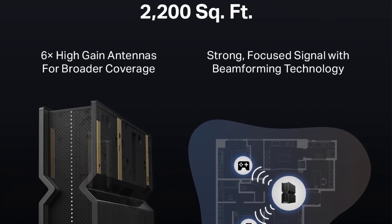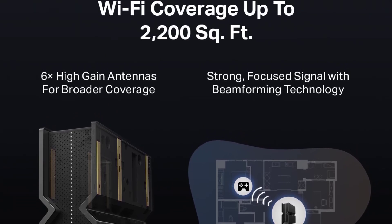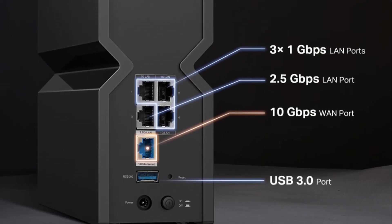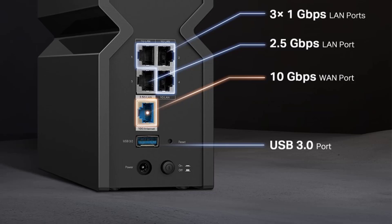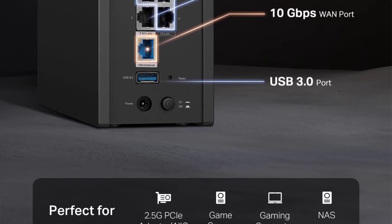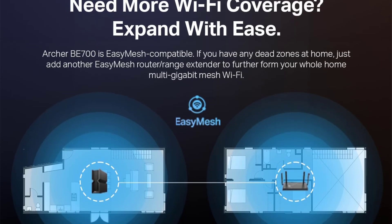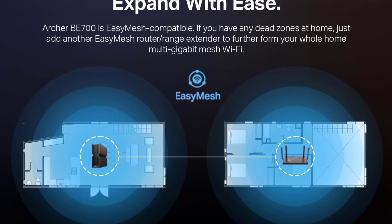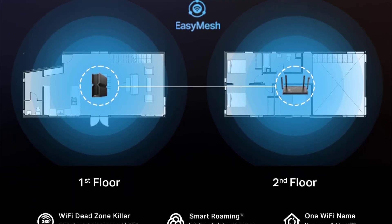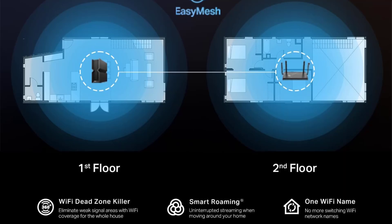Features a 10 Gbps WAN port, 2.5 Gbps LAN port, and 3.1 Gbps LAN ports for super-fast connections and data transfers, maximizing device performance. Integrates with a multi-gig modem for gig-plus internet. Extend network range even more by adding EasyMesh-compatible routers, extenders, or wireless powerline adapters for a seamless whole-home connection. Eliminate dead zones and drops.